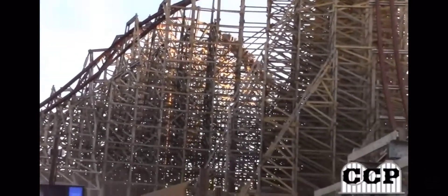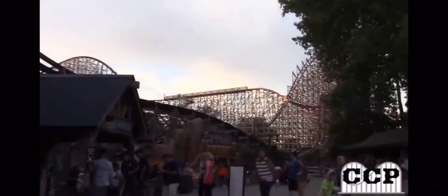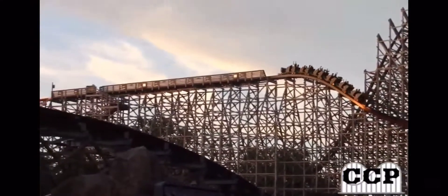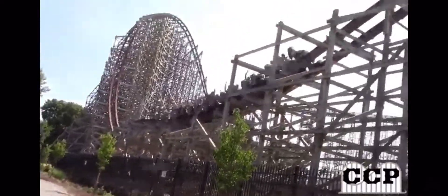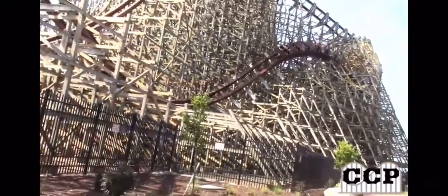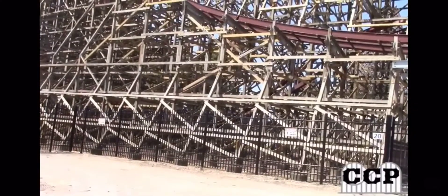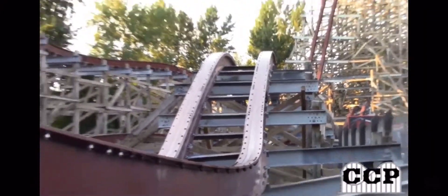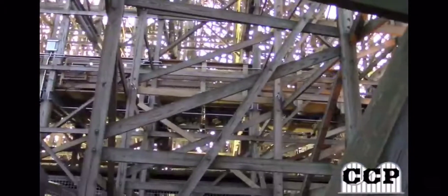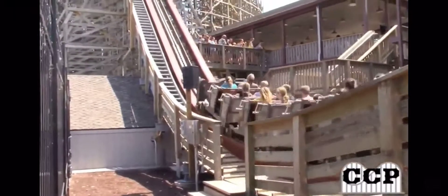Here's that first inversion. On the other side of the structure is the cable turn, then you go into the cutback right here, drop down into a double down, and go into the mid-course brake run — which, like I said, doesn't slow you down at all. You then go down a pretty steep drop, get sucked down, and it's just a bunch of airtime hills, including another outer bank one. You go into the third inversion straight through the structure — you feel like you're gonna get your head chopped off, that's why they're called head choppers. Then more airtime hills through the structure, into the fourth inversion with a lot of hang time. To end the ride, you go into six airtime hills in a row, non-stop.